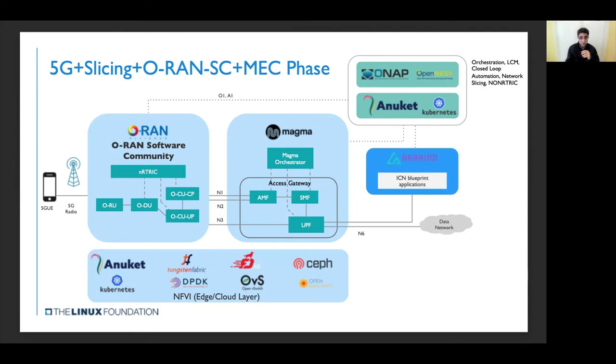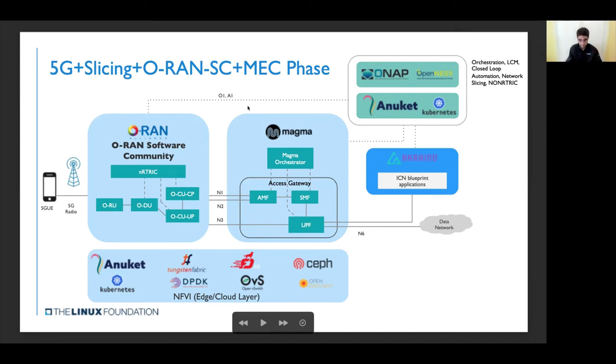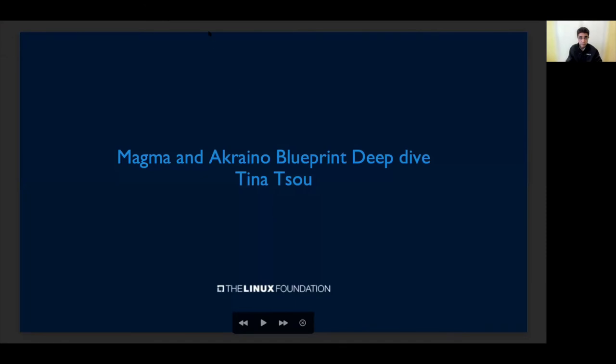I'm going to hand it over to Tina to walk you through some specifics of one example of Akraino and Magma coming together under a blueprint called ICN. She's going to walk you through the rest of the blueprints as well — not all of them are relevant to Magma, but it gives you a good perspective of how Akraino is setting up various use cases, from connected cars to gaming to augmented reality classrooms — all the cool use cases that Edge is known for.